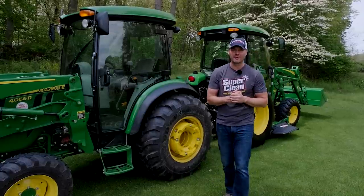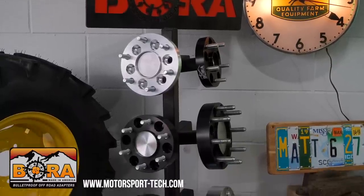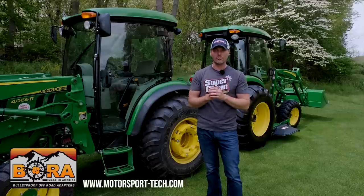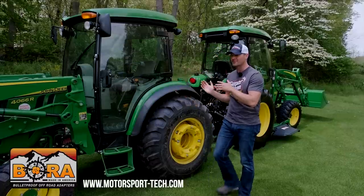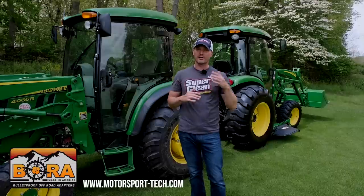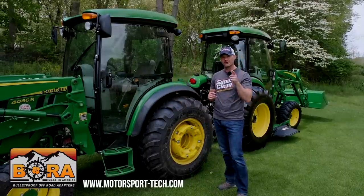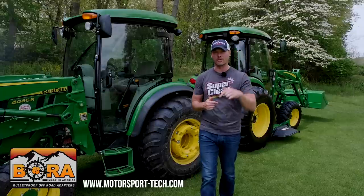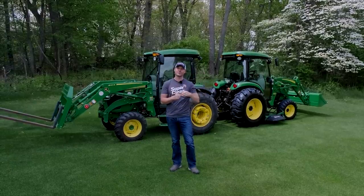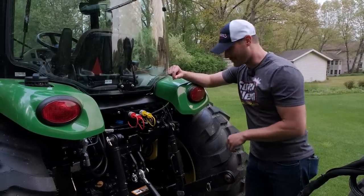I'm proud to be sponsored by Bore wheel spacers, and one of these two machines is going to get a set of Bores on it really soon. A lot of you are grappling with the new versus old decision, so stick around for a good comparison of strengths, weaknesses, pros, and cons. Bore is going to help with lateral stability — these machines have a naturally tippy feeling, so get yourself a stability solution. Link down below. Give me a thumbs up, hit subscribe, and check out goodworkstractors.com.